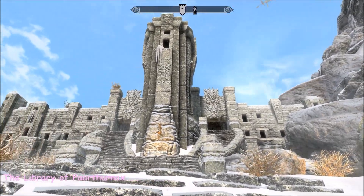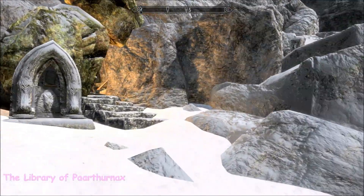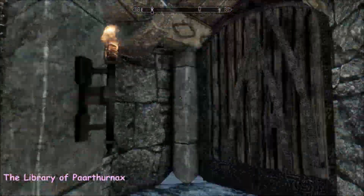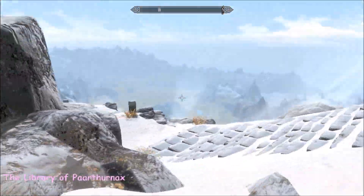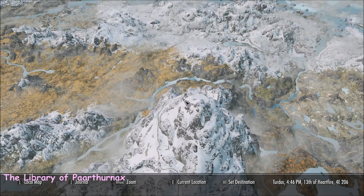Good morning everybody. I'm at High Hrothgar, as you can see. I just thought I'd show you one of the entrances to this home — it's the Library of Paarthurnax, just around the corner here, but you can't get into it initially. To get the key you need to pop up to where Paarthurnax hangs out.